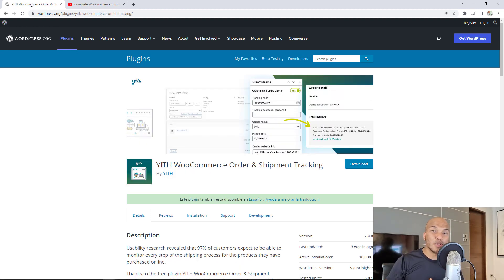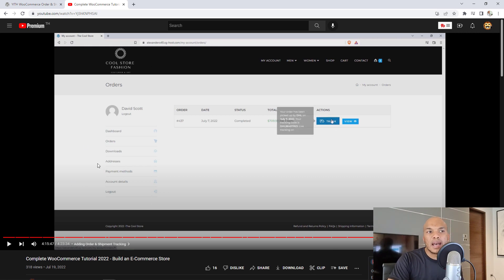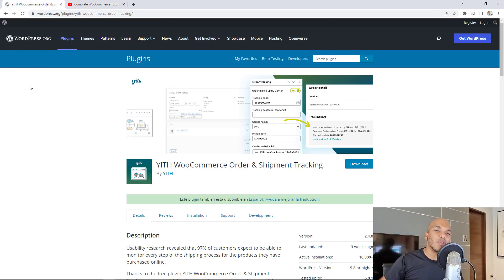The next plugin is an absolute no-brainer, especially if you're selling physical products: the YITH WooCommerce Order and Shipment Tracking. Obviously you want your customers to be able to track the shipment status of their purchases. To use this plugin it's very easy — I've actually demonstrated how to use it in my Complete WooCommerce Tutorial 2022, where I build a full WooCommerce store. Check the video at the four hour 15 minute mark; I have all the timestamps to guide you. I'll have the link in the description below.